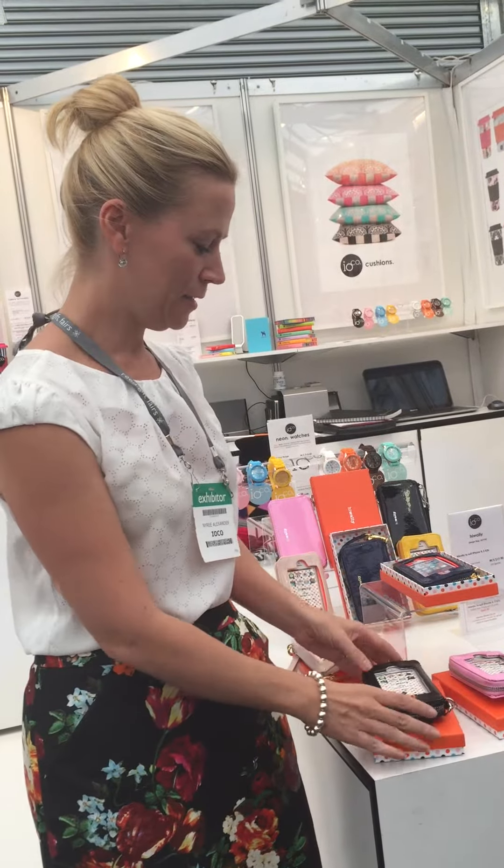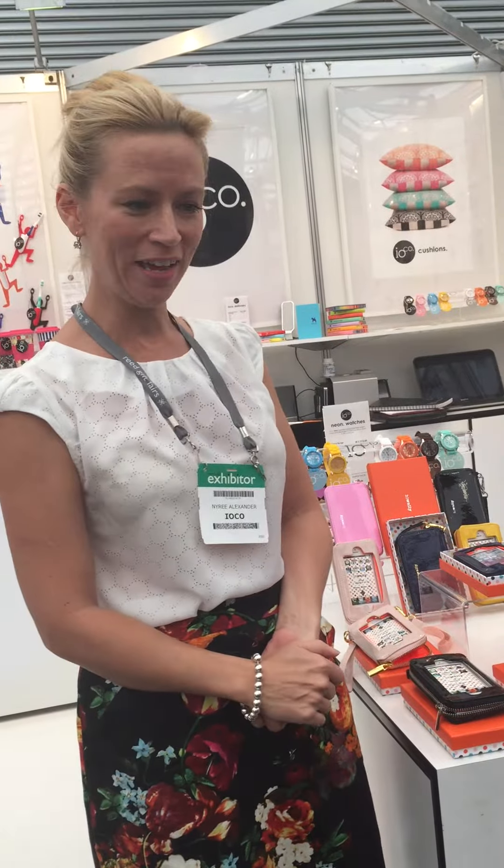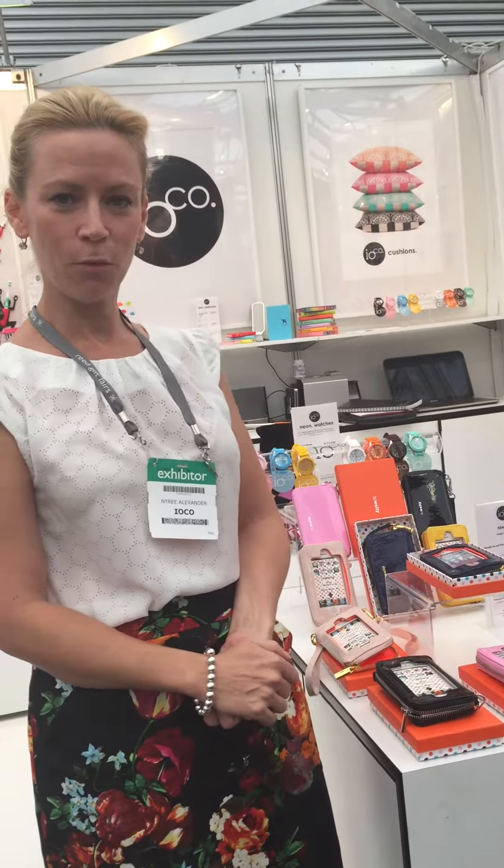Hi Wally comes in beautiful colours and currently suits iPhones 4, 5 and 5S. Thanks for watching.